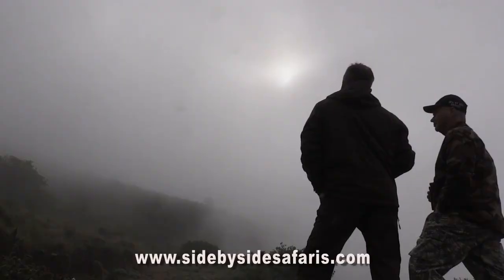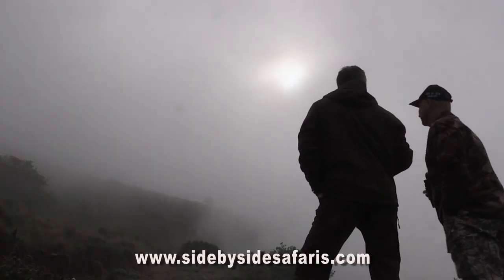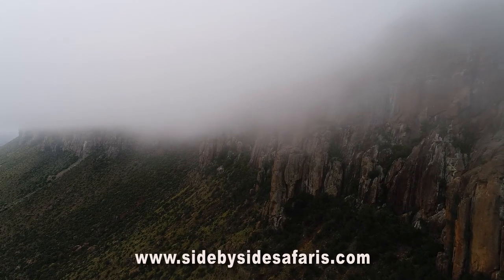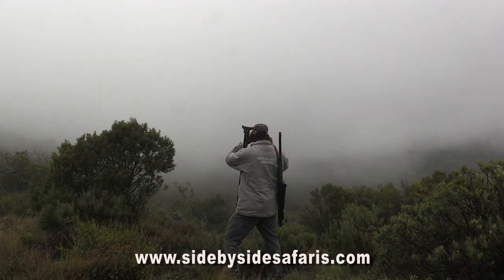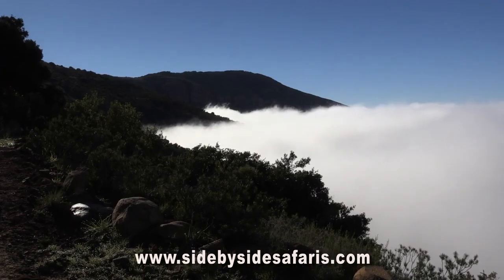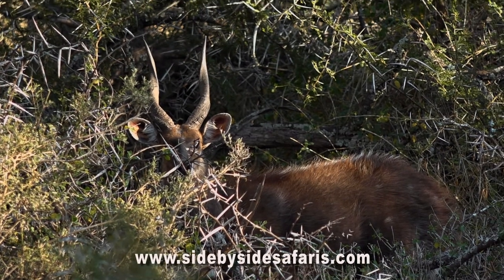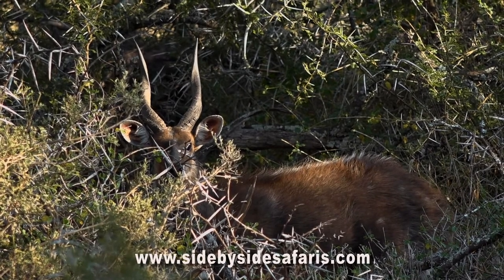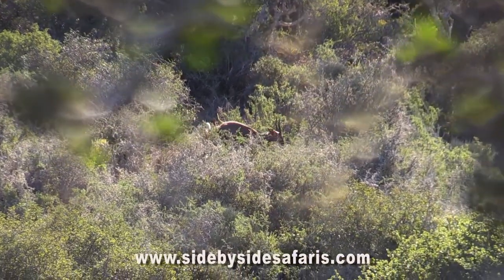It's early morning and we are out looking for the Cape bushbuck. We're in the mountains — the height here is about 2,000 meters — and we are waiting for the clouds to lift so we can spot more on the side of the mountains. The bushbuck that lives up here is totally black if it's a big male, and that's what we are looking for.